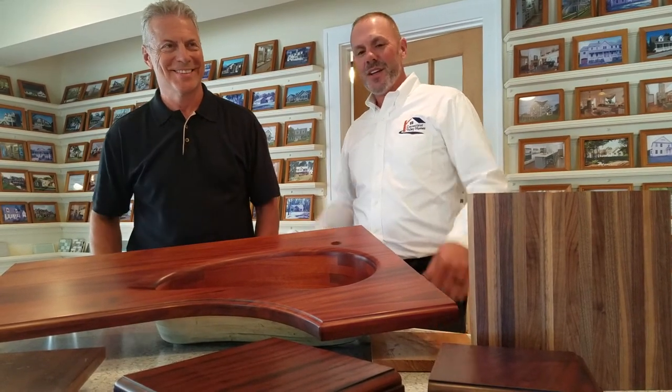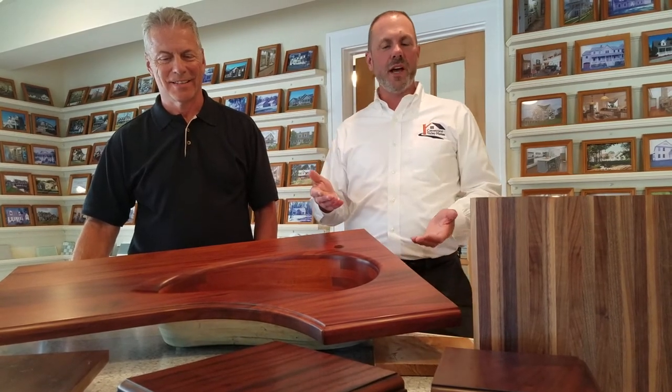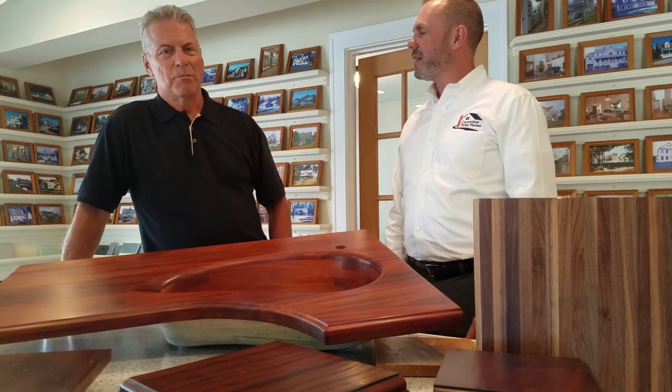Thank you for coming today. We just got done with this awesome presentation — you can probably see a whole bunch of product in front of us. One of the things that we are now offering are wood countertops. These are all custom made for each and every home that we're going to do. Mark, how long have you been doing countertops now? We've been in business since 1995 doing waterproof wood countertops.